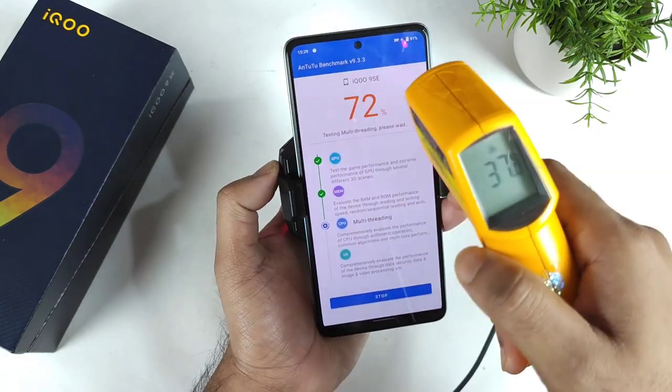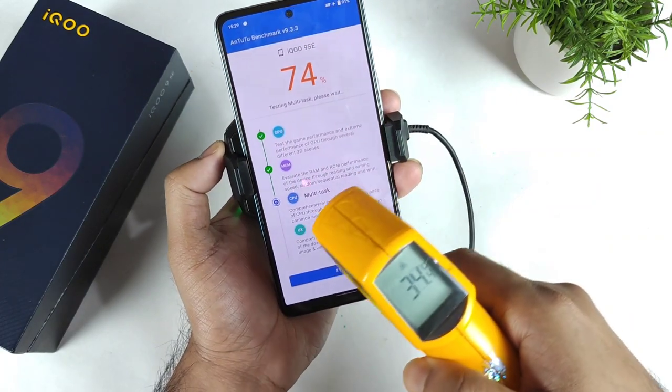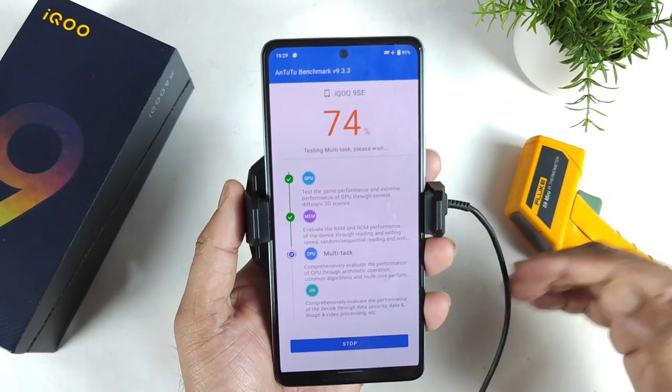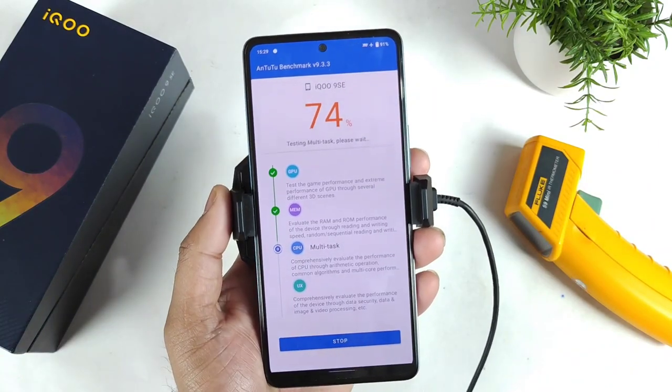Let's check the front side — front side is 37 degrees Celsius overall, then 35, 34, 33. Let's see, friends — will the final scores be impacted or not by using this Realme cooling clip? I'll be back again after some time.